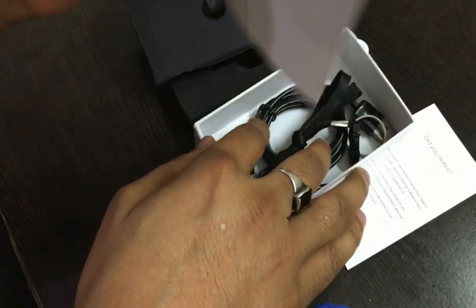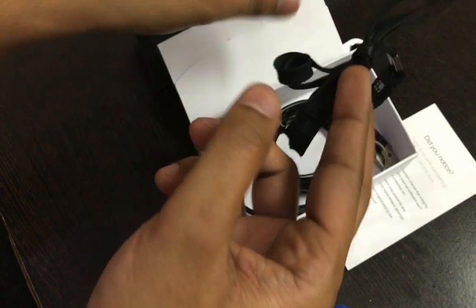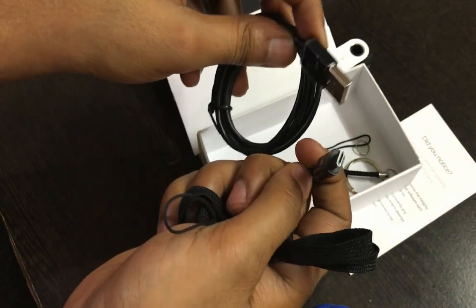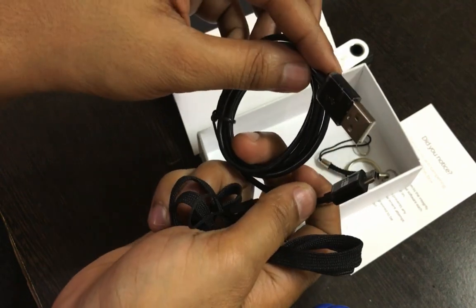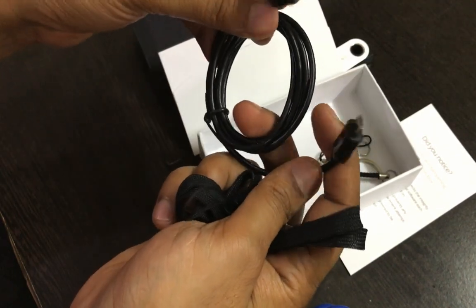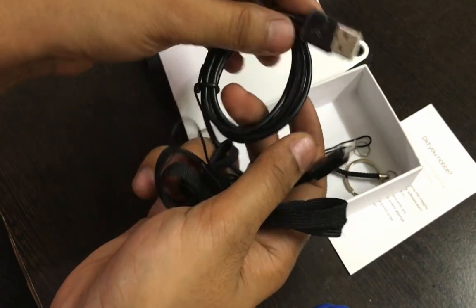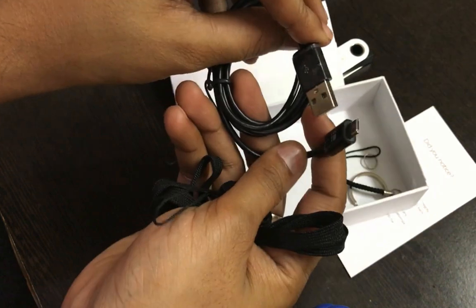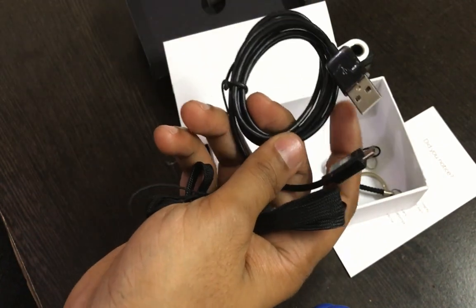This is the USB cable that you will use to connect your Ledger Nano S to your phone or laptop. You can use any other USB cable as well, but personally I just use the same USB cable that comes in the box rather than trying a random one.